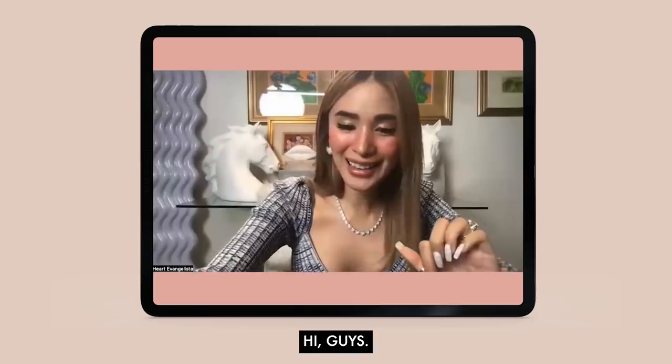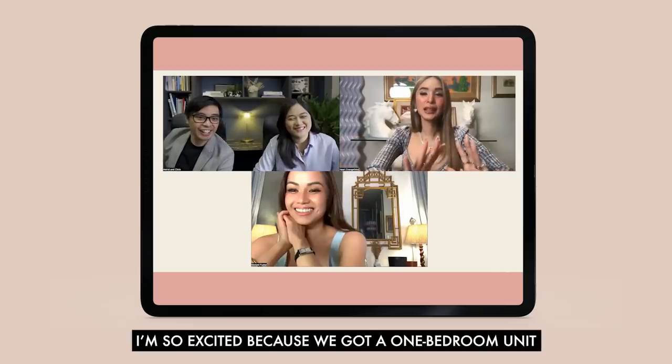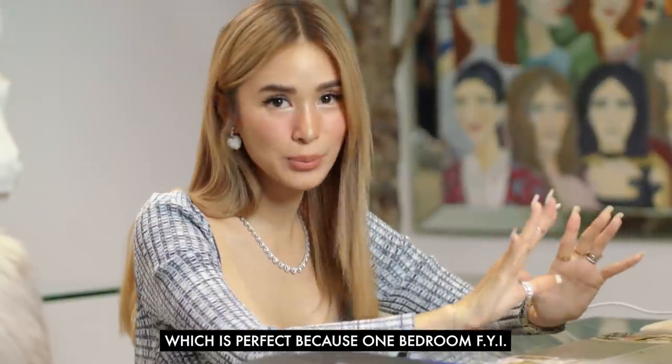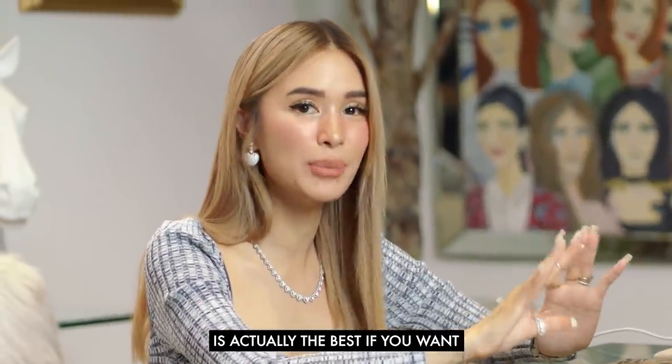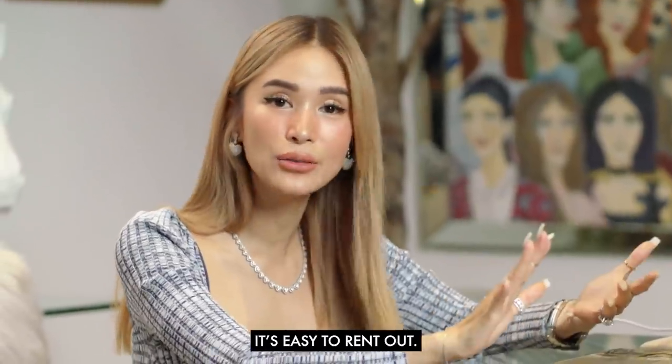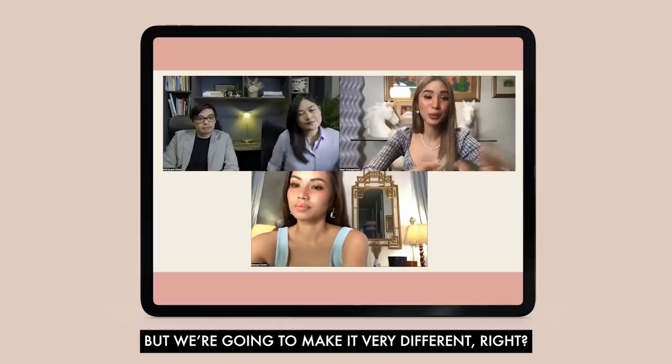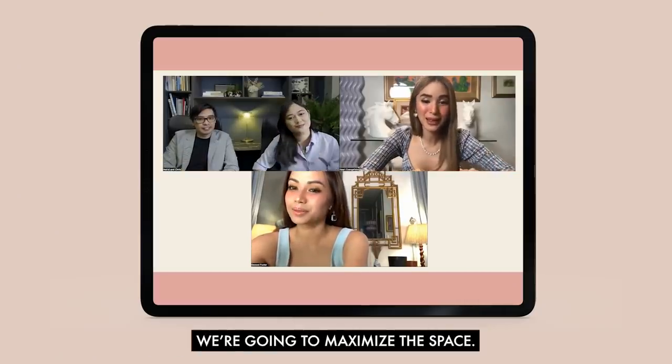We got a one-bedroom unit, which is perfect because a one-bedroom is actually the best if you want to invest — it's easy to rent out. In the future I'm going to rent it out, but we're going to make it very different and maximize the space.